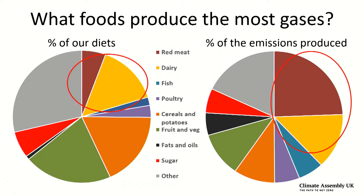Indra has told you already a little bit this morning about what foods produce the most greenhouse gases. These are just two pie charts to illustrate the difference between the amount of different foods we eat and the amount of emissions that they produce. The chart on the left shows the percentage of different food groups in our diets by weight, and the one on the right shows the percentage of those food groups that makes up the total emissions from our food. For example, red meat is under 10% of our diets by weight, but it's producing around a quarter of the emissions.